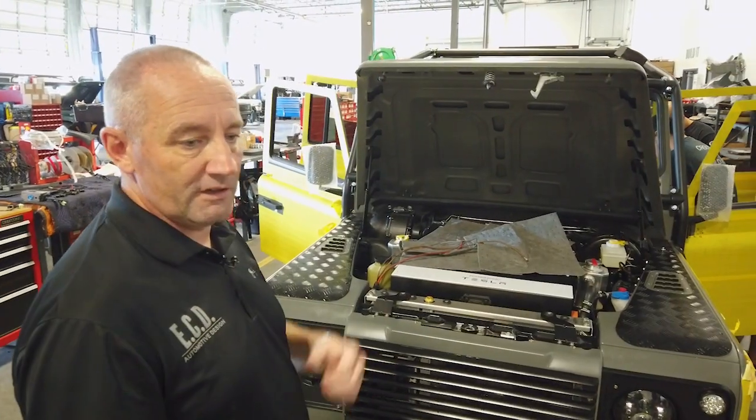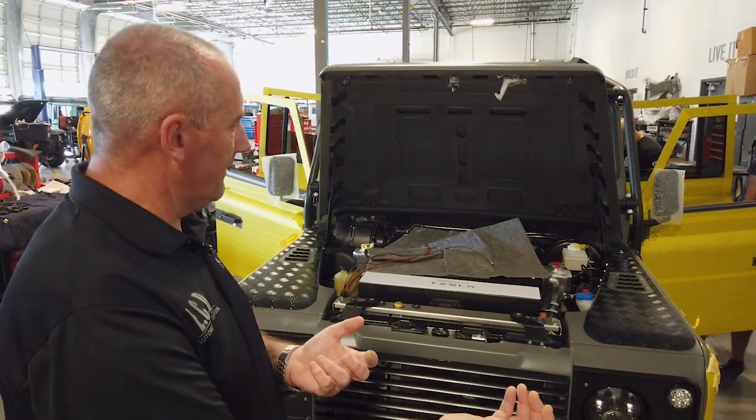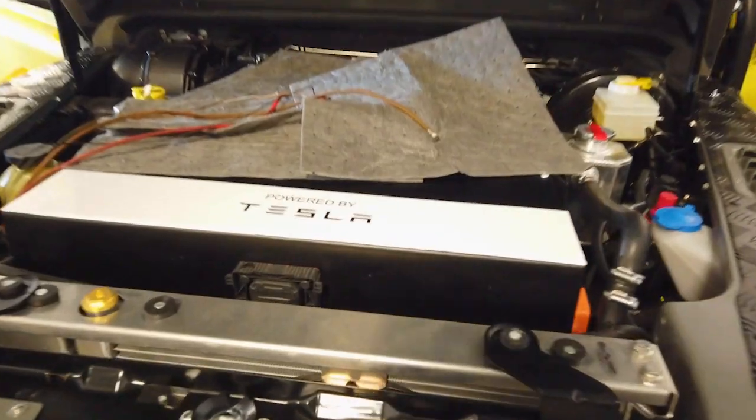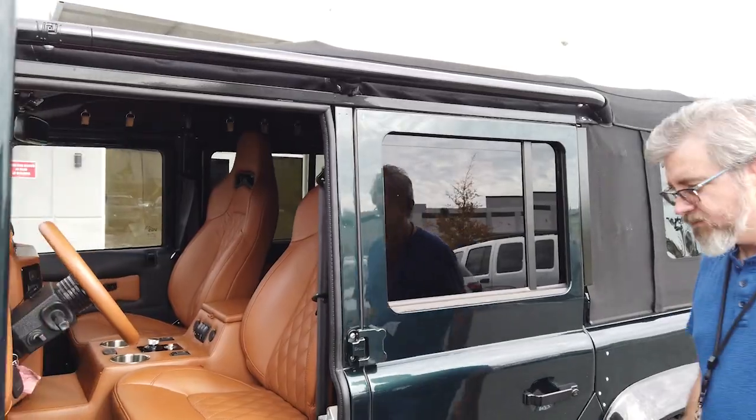What we do is take a front and a rear battery pack from a Tesla, a Tesla motor, and flip it around 180 degrees. We've had to customize all the cooling system, and the big thing with electric is you've got to cool everything.